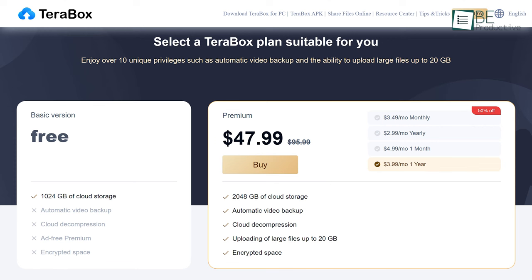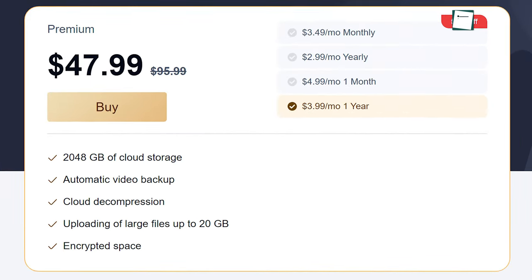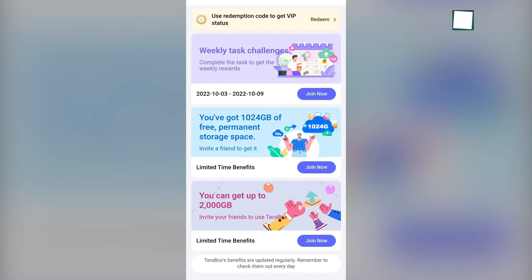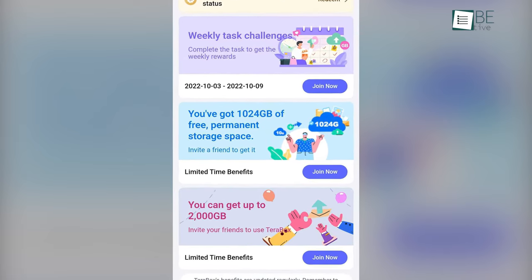Thankfully, paid plans can remove the limitations and offer up to 2TB of cloud storage with a decent price plan. But keep in mind that if you really want that 1TB of free storage, you need to share a referral link with a friend. Then you'll be able to enjoy the freemium service; otherwise it'll be 10GB of storage by default.